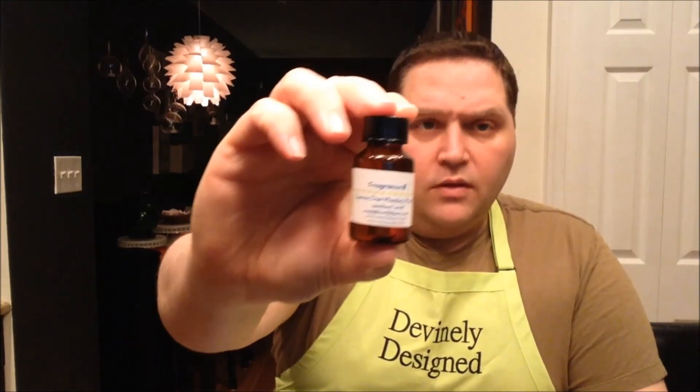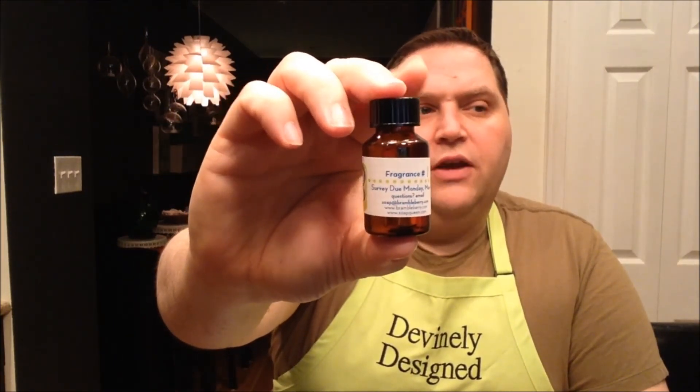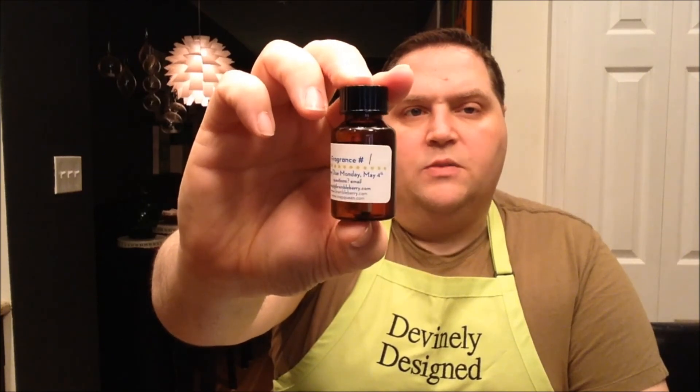My cat is in the background on the dining room table where he shouldn't be — that's Apollo. So this is their little logo: SOAP, which stands for Soapers' Opinions from Awesome People, something silly like that. And I got eight little bottles, each containing a fragrance labeled with a specific number. Otherwise, I don't know anything about the fragrances other than their number. So here we go.